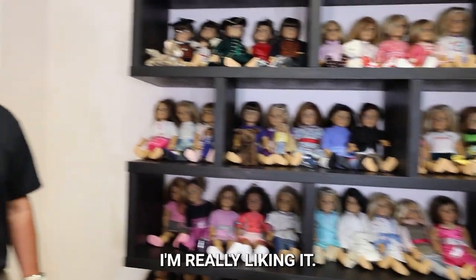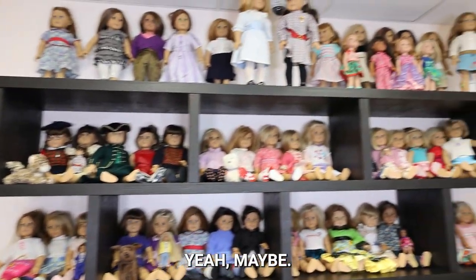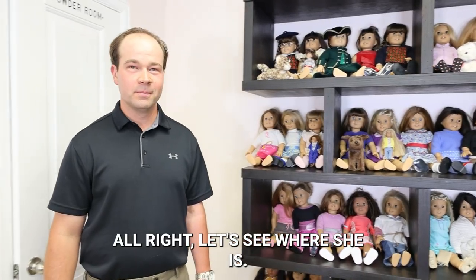Yeah, I'm really liking it. Good job. You might need to build one of these for your house. Yeah, maybe. It's pretty sweet — it fits perfectly. Alright, let's see where she is.